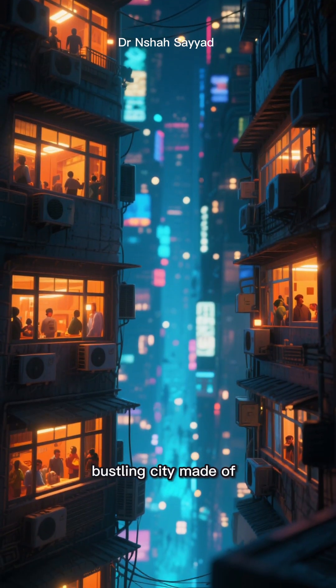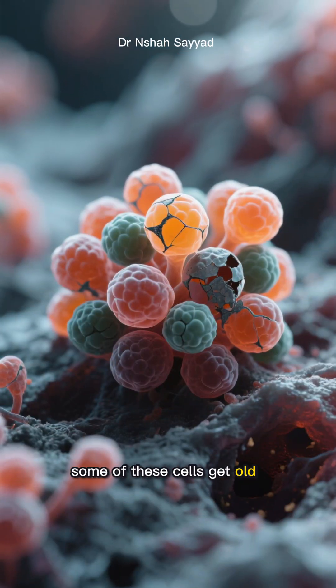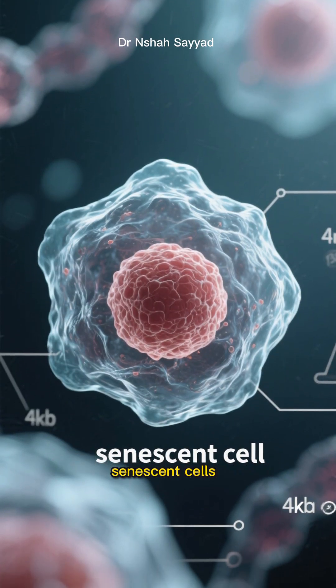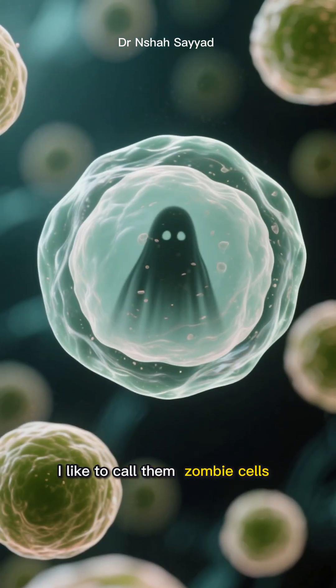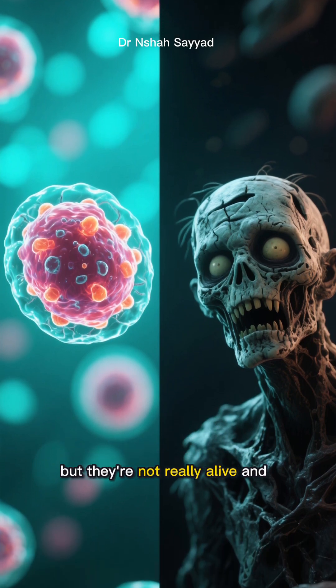Think of your body as a bustling city made of trillions of cells. Over time, some of these cells get old, damaged, or just stop working properly. They become what scientists call senescent cells. I like to call them zombie cells — they're not dead, but they're not really alive and contributing either.